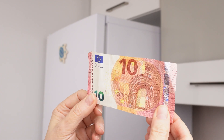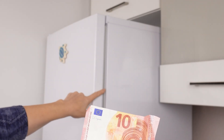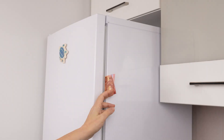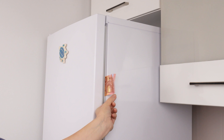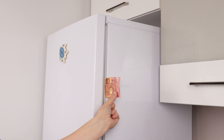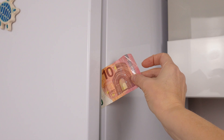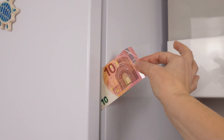To check, just perform a simple trick. Take a banknote and insert it between the refrigerator wall and the door, then close the refrigerator. Now try to take it out. If you can remove it without any resistance, the seal is not adhering properly. This method allows you to check the entire seal. If the rubber strip of the seal is tight, the banknote will offer resistance.